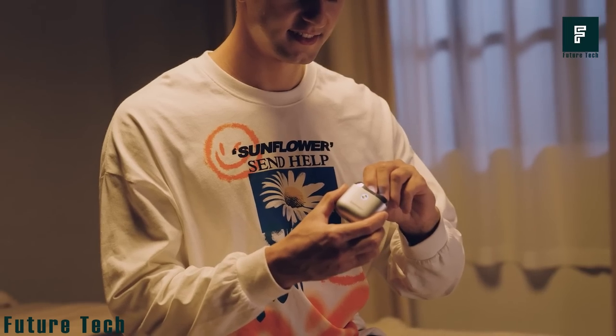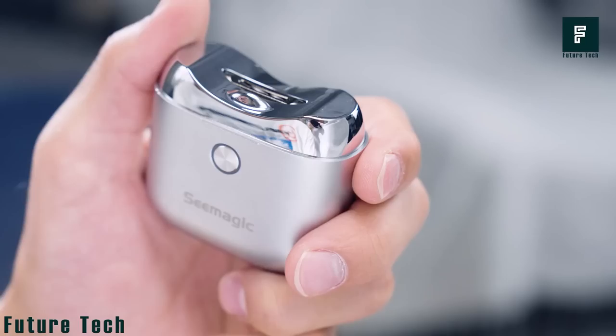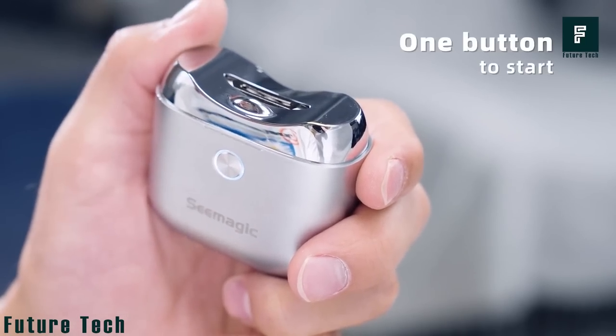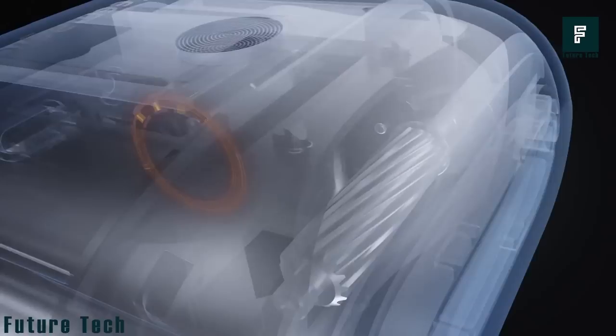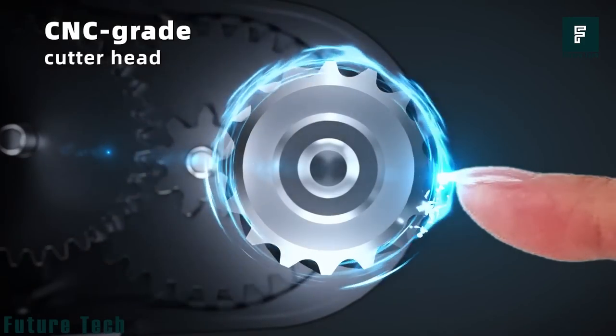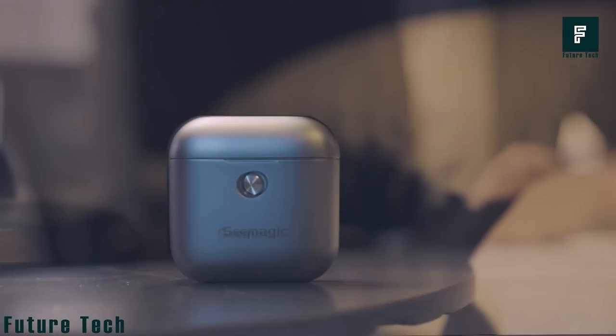Looking like an AirPod, the Cmagic E2 Pro is portable with a simple one-button design. A simple push of the button for a few seconds powers it on, and the same button controls two adjustable speed modes. Priced at $55, the Cmagic E2 Pro operates quietly.